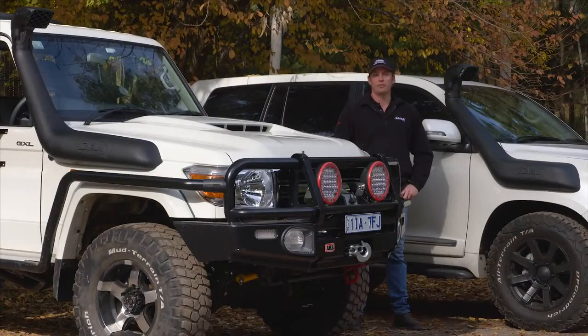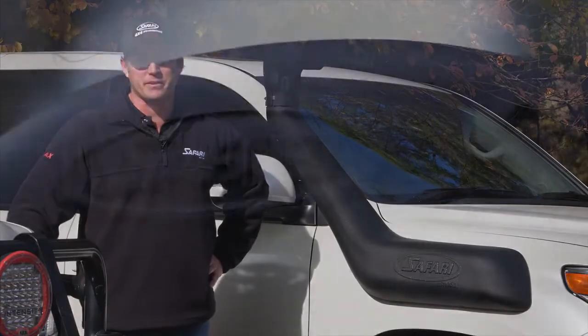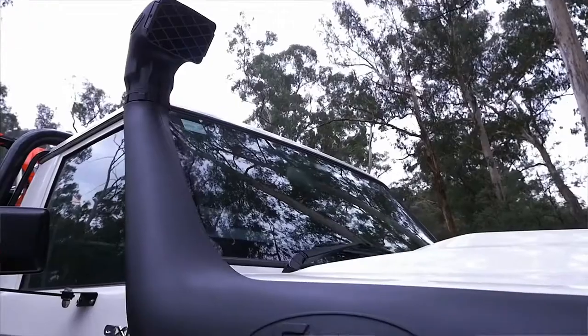Hi, I'm Brian McMeekin from Safari 4x4 Engineering. We're here today to talk about the benefits of a safari snorkel. A lot of people ask what are the benefits of a snorkel? The obvious one: water crossings.